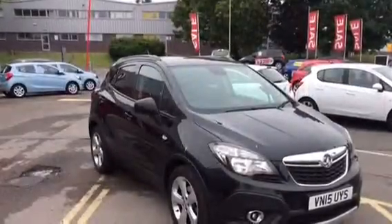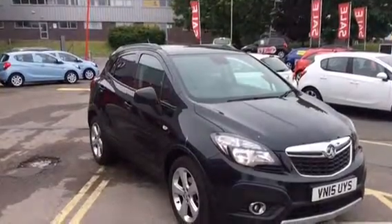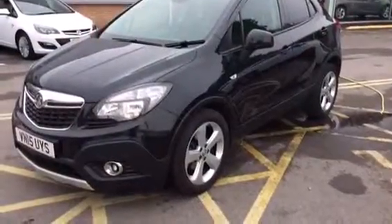Hello and welcome to Bayliss Vauxhall in Gloucester. Here we have a Vauxhall Mokka Exclusive, finished in carbon flash metallic paint.